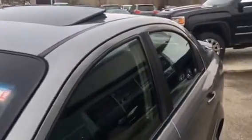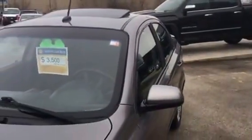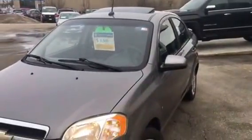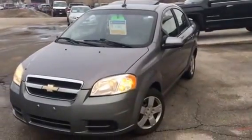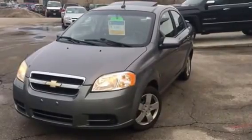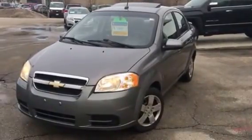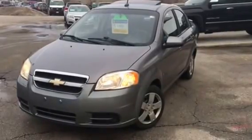If you would like to arrange a road test, please contact me — Pat — at Georgetown Chevrolet Buick GMC. My number is 905-877-6944, extension 244. My email address is pmancini@georgetownchev.com. I look forward to hearing from you soon. Thank you very much.